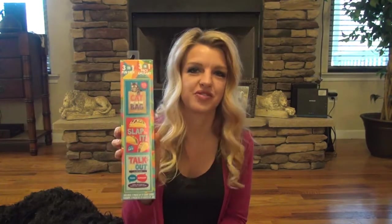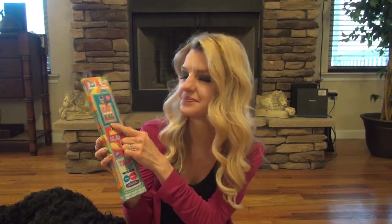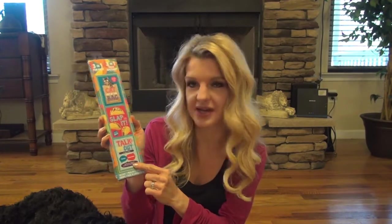This is another pack — it has three different card games in it: cat in the bag, cat out of the bag, slap it, and talk it out.